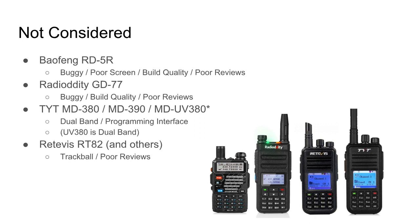The next radio I'm not considering is the Radio Oddity GD77. People talk about it being buggy with build quality issues, and from reviewers I feel know what they're talking about, reviews are more poor than positive. Radio Oddity was also part of a debacle about two years ago when DMR first became popular — they were producing radios claimed to be Tier 2, but they were actually Tier 1, and they promised a firmware update would fix what was actually a hardware problem. I have a hard time supporting a company like that. I was enthusiastic about the GD77 and almost purchased it multiple times, but held out.